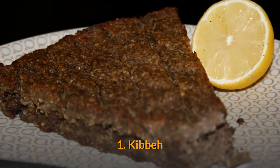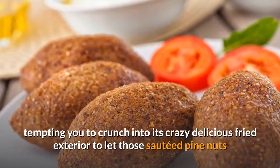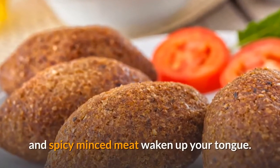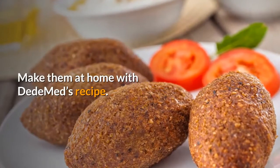Number one: Kibbeh. Lebanon's national dish is calling your name, tempting you to crunch into its delicious fried exterior and let those sautéed pine nuts and spicy minced meat waken up your tongue. Make them at home with Dima'd's recipe.